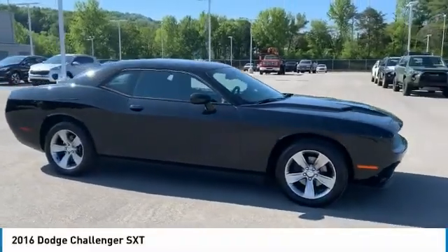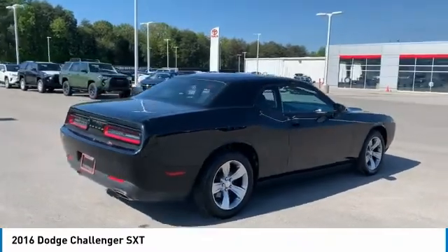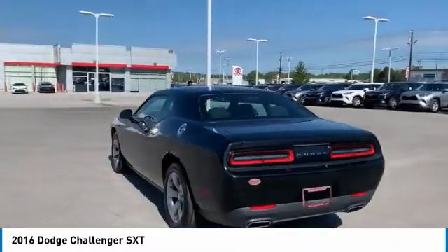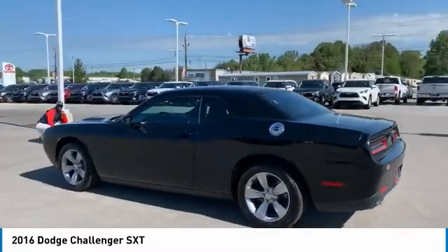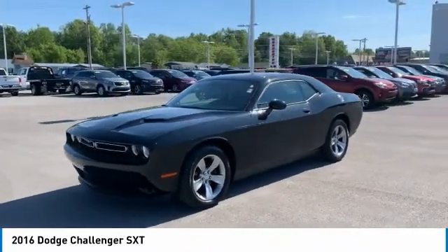We are pleased to show you the 2016 Challenger. Rated most appealing mid-sized sports car by J.D. Power & Associates, the Dodge Challenger delivers on style and performance. It's powerful, practical and efficient. Here are some of this vehicle's great options.